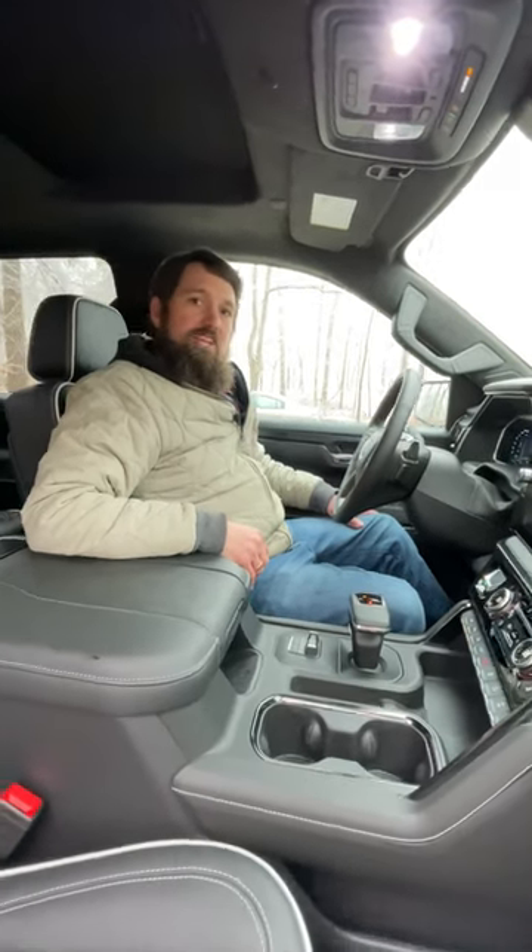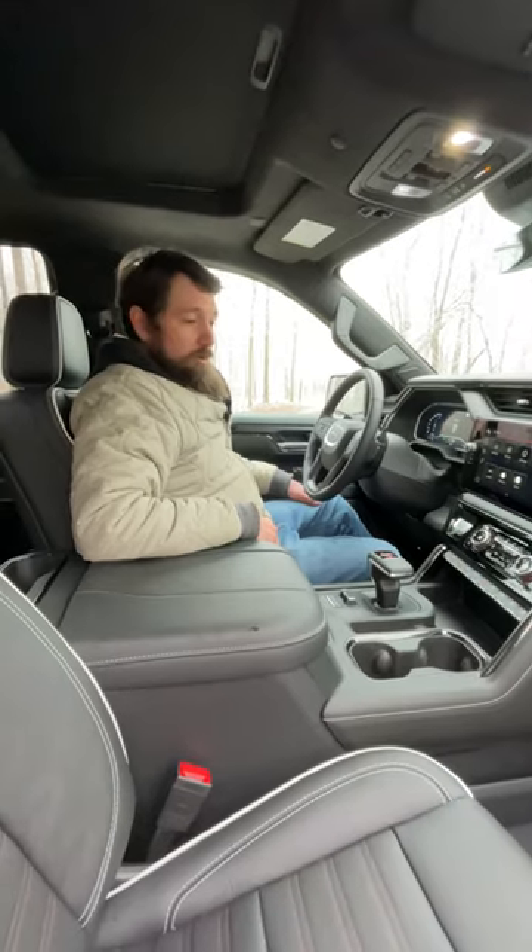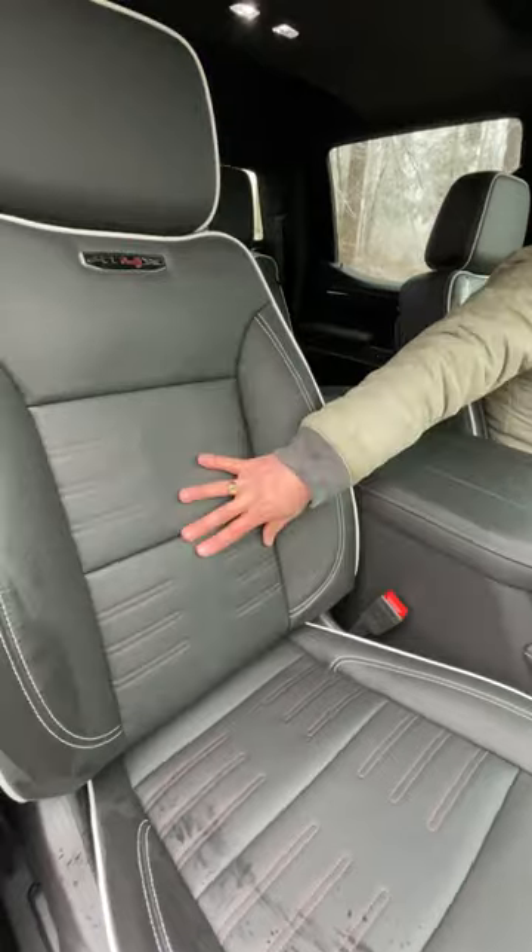This is the interior of the 2023 GMC Sierra AT4X. Pretty luxurious for an off-roader. We have this nice leather seating, heated, ventilated massaging seats.